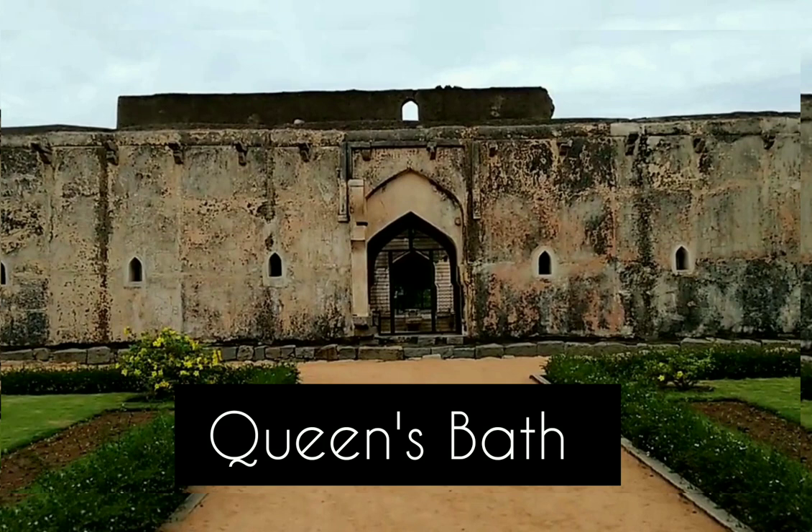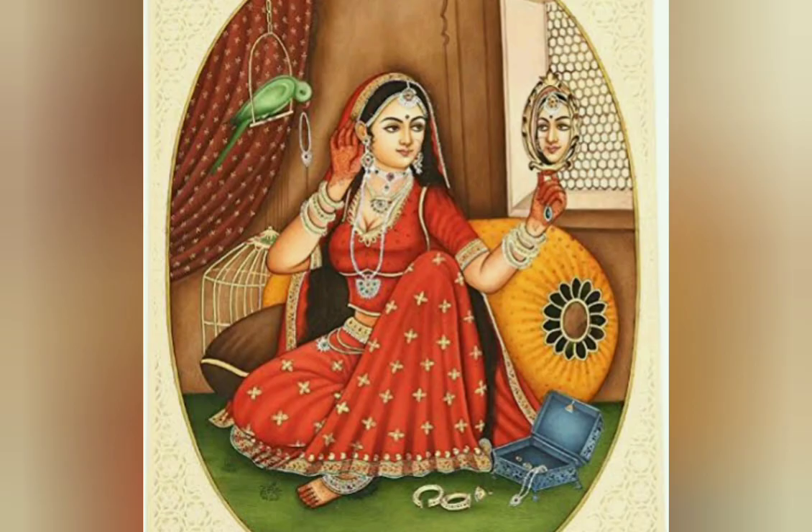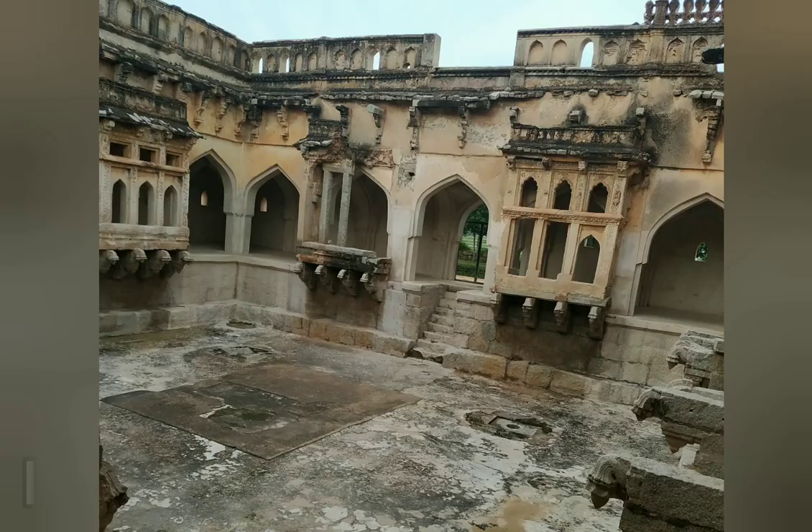Near the Royal Enclosure is the Queen's Bath. It is said that the queens and kings came here and visited privately. The architecture found here is Indo-Islamic.